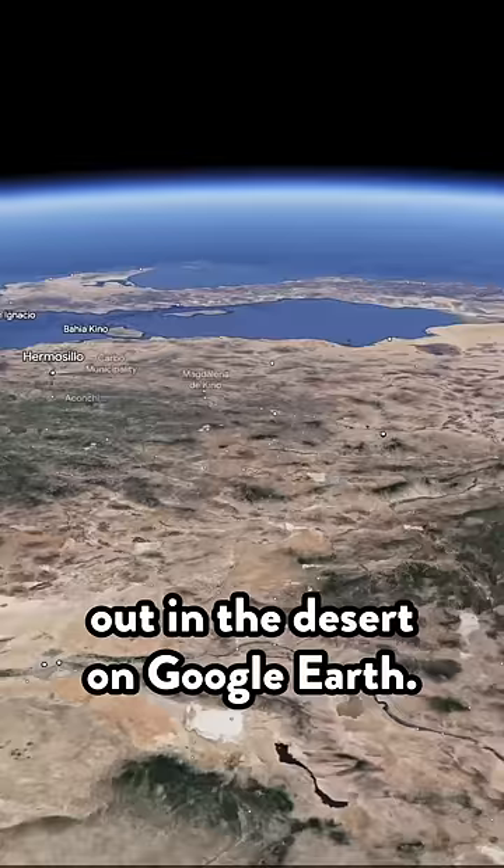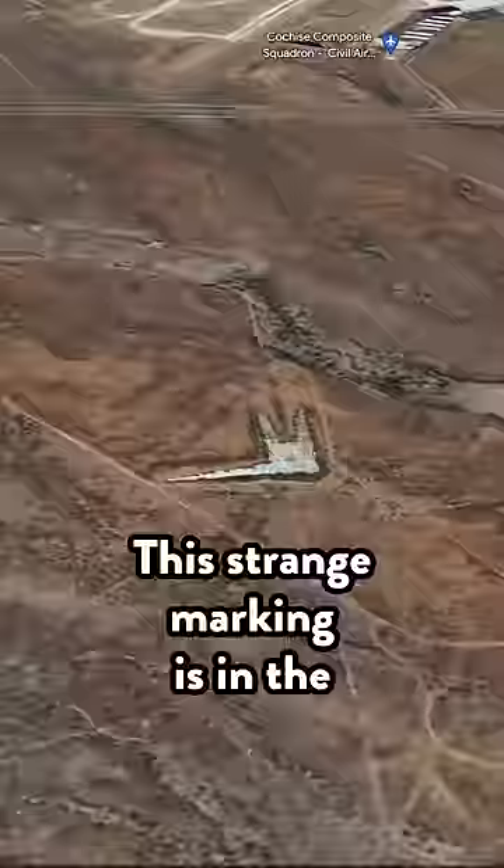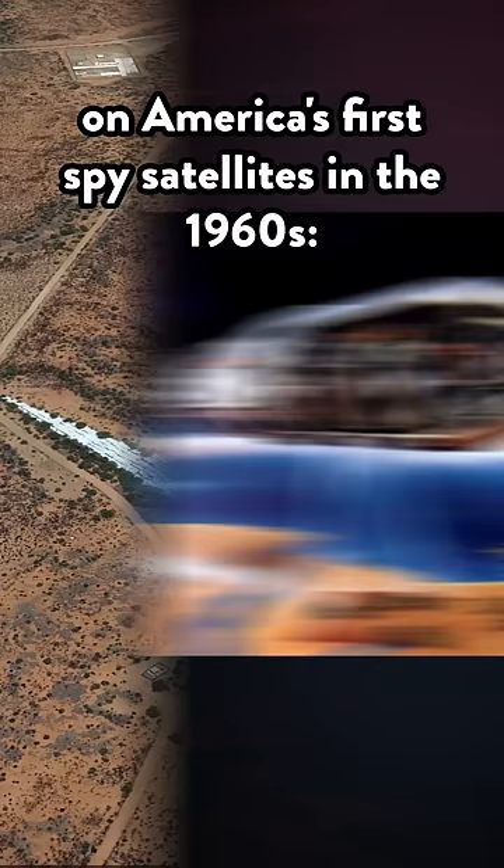I just found something really weird out in the desert on Google Earth. This strange marking is in the middle of Nowheresville, Arizona, like 30 kilometers north of the Mexico border. It was used to test the cameras on America's first spy satellites in the 1960s — the CIA's Corona program, used to spy on the Soviet Union.